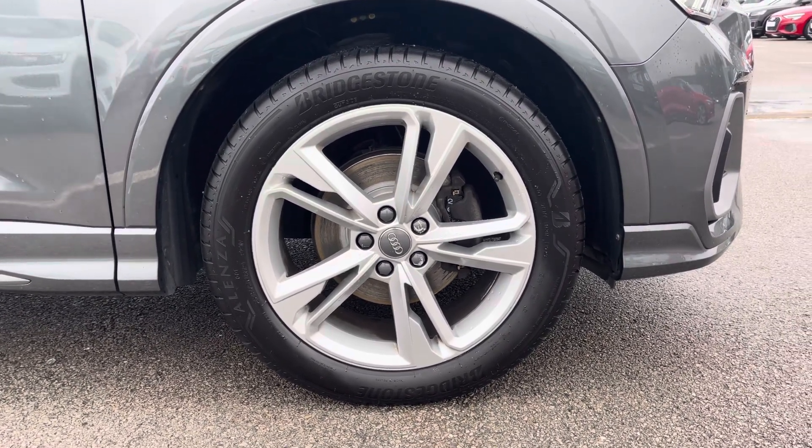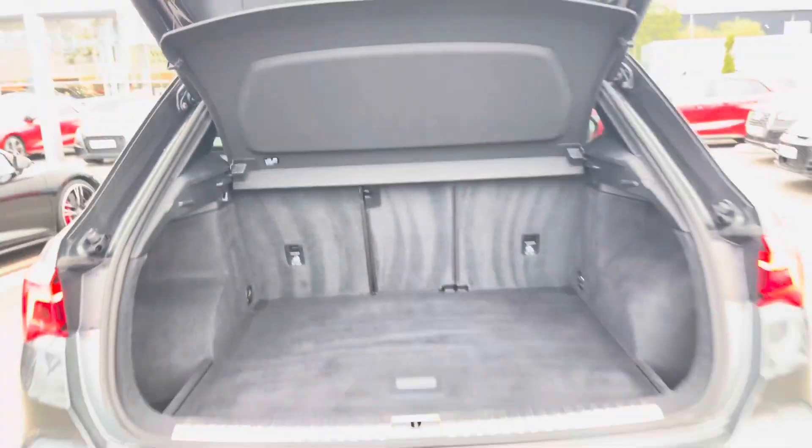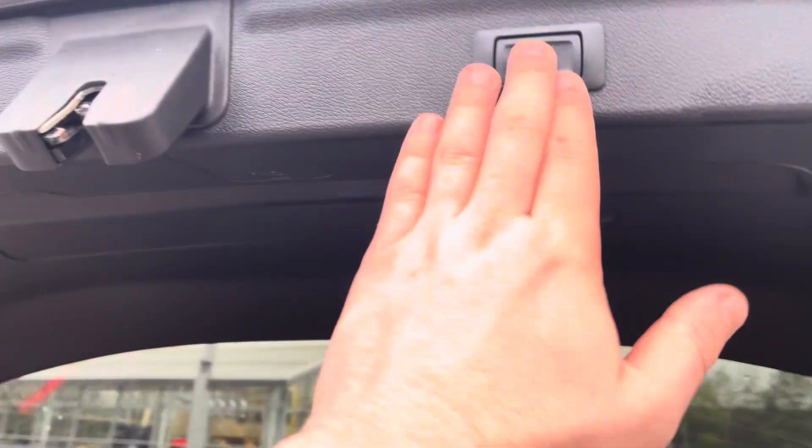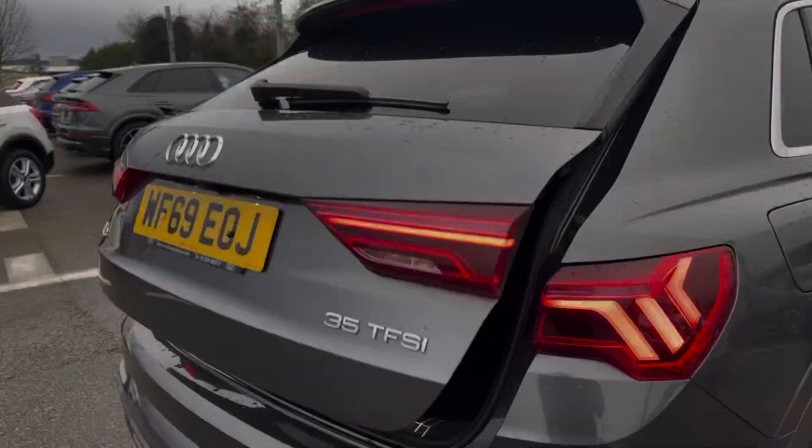Alongside these gorgeous 19-inch five twin arm design alloy wheels, really giving this car the road presence it deserves. Moving around to the rear of the car and taking a look at the boot space — it certainly does not disappoint, with a very large and spacious boot, perfect for your weekly shop and any luggage you may need to carry. For any large items, the rear seats also fold down, and of course the Q3 also benefits from an electronically operated tailgate, which is perfect for when your hands are full.